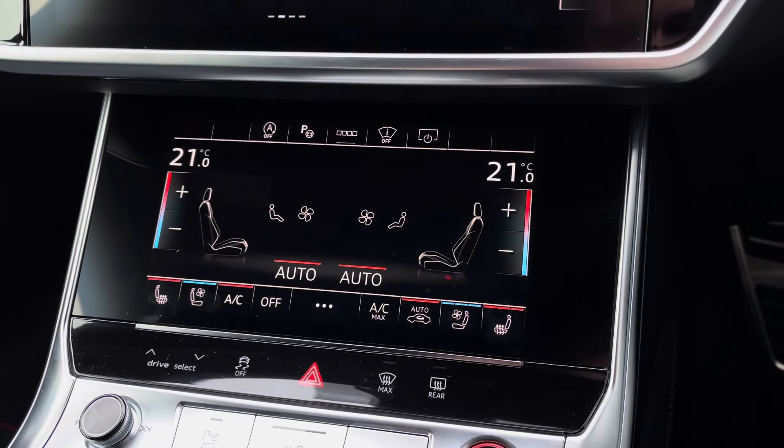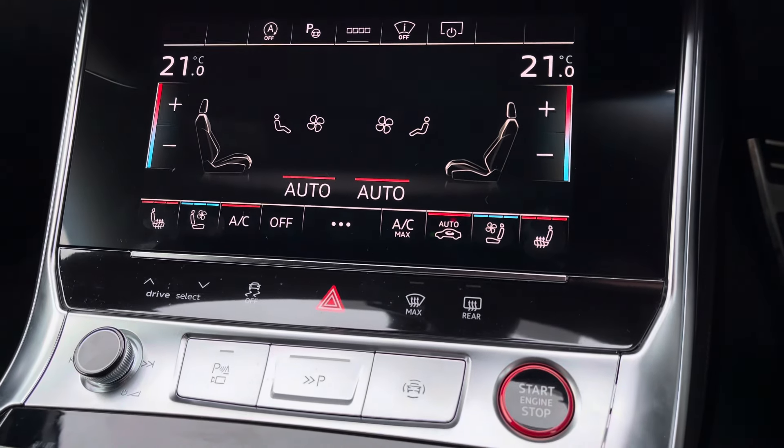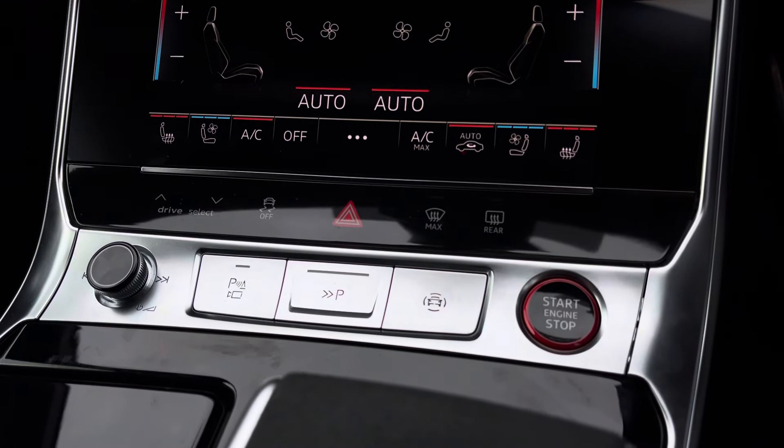Continuing down, you've got the 4-zone climate control. The front seats benefit from a 3-stage heated and a 3-stage ventilated seat function. You've also got your Audi Drive Select quick toggle and the keyless ignition button embossed in red.